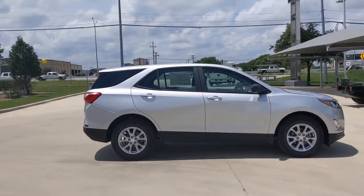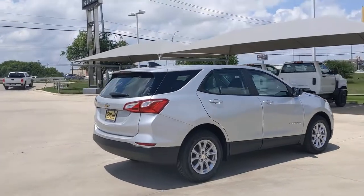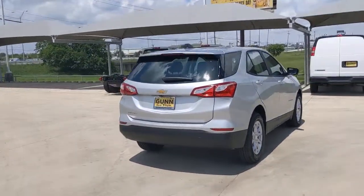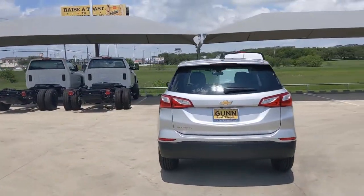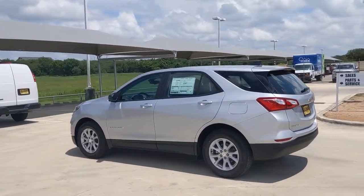Hop into the 2021 Chevrolet Equinox. The advanced safety features, passenger-friendly cabin, generous cargo space, and connected technology of the Equinox help you navigate every twist and turn of the road with confidence and style.